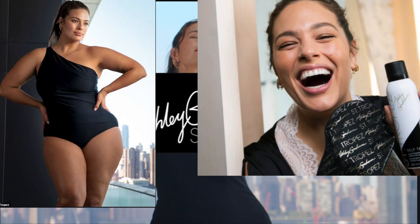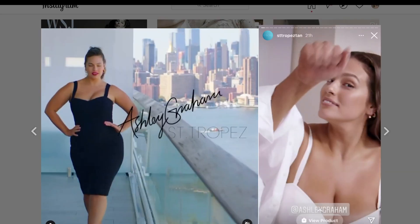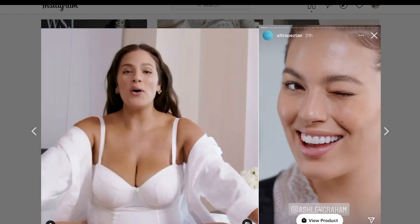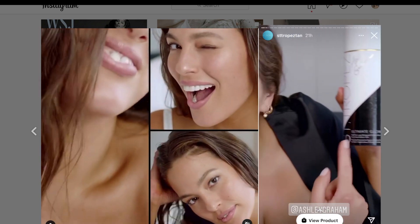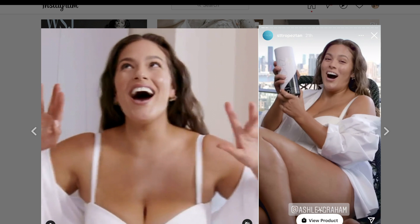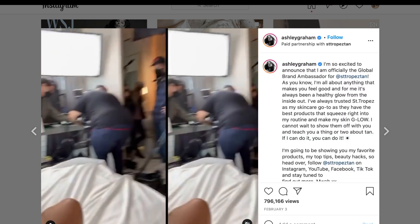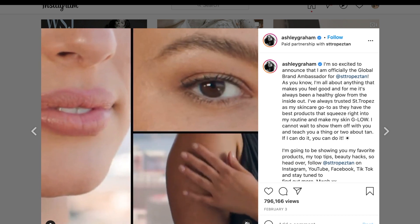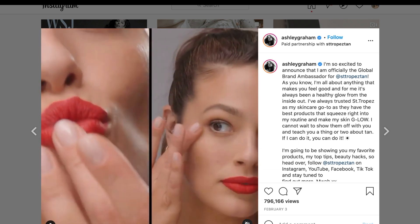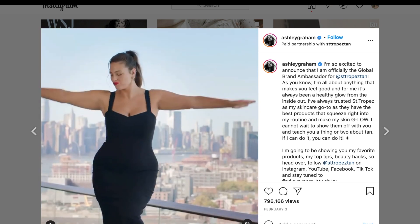Saint-Tropez has teamed up with Ashley Graham to create the limited edition Ultimate Glow Kit. Saint-Tropez and I made a product — it's the Ultimate Glow Kit, you're gonna want it. Saint-Tropez is a self-tanning company that is very near and dear to my heart. Back when I started self-tanning in high school, they were the brand to go to so that you made sure you did not turn orange.